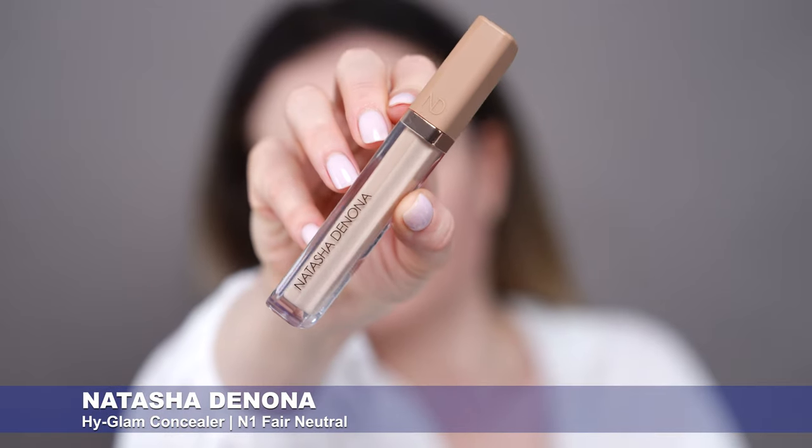For my concealer, I'm going to use the Natasha Denona High Glam Concealer. I also use this as my eyeshadow base. This is a very good concealer — I just bought this again, this is my second bottle. My first one lasted me one year and I used every single drop of it. I get minimal creasing with this concealer. It has a nice natural finish, doesn't look heavy or cakey on the skin, and lasts all day. If I had to recommend one concealer right now, it would be this one by Natasha Denona.